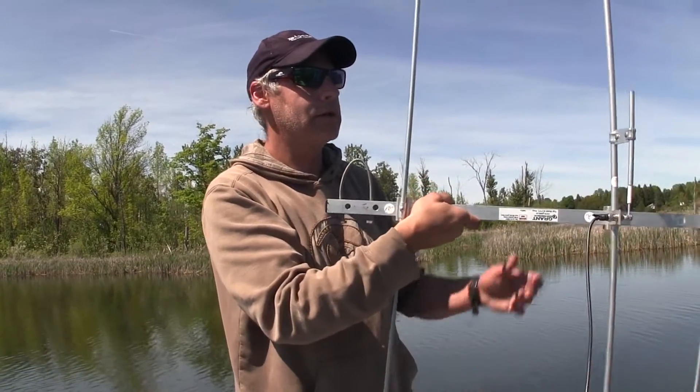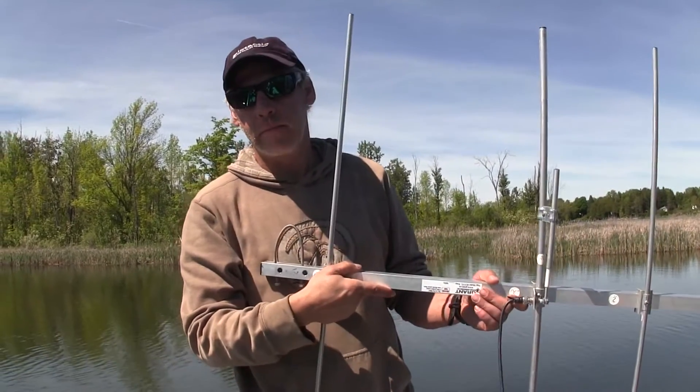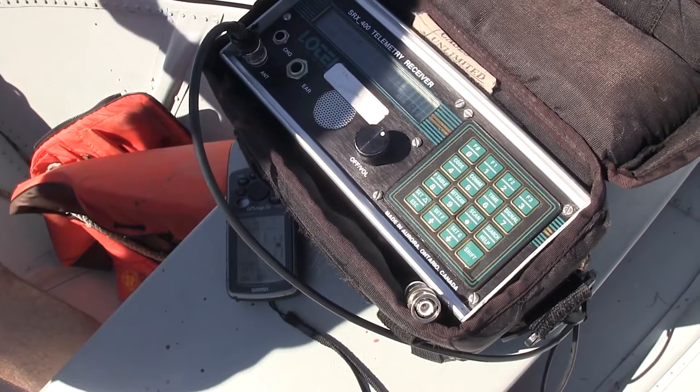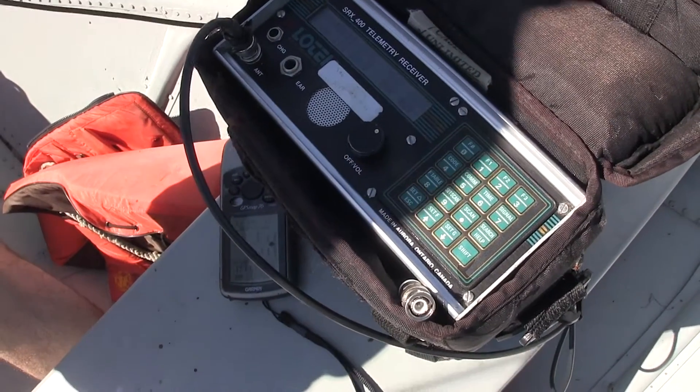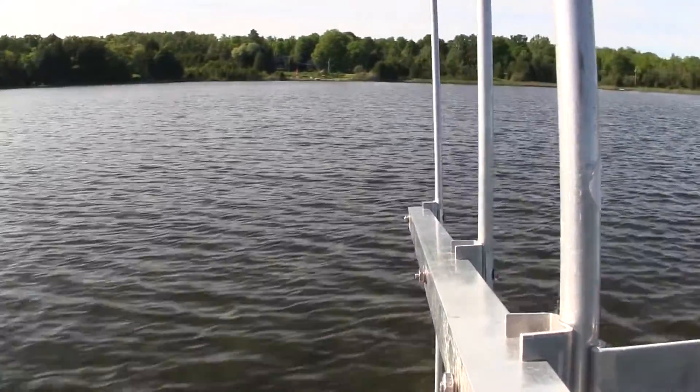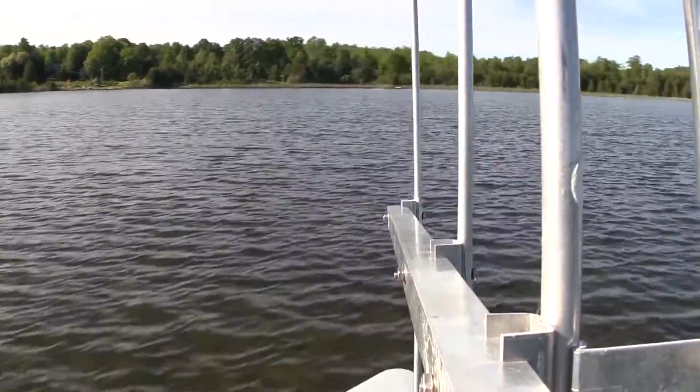My name is Christopher Bunt and I'm a fisheries research scientist with Biotactic. We're tracking largemouth bass that we implanted with radio transmitters in 2015. Now we're in our third year of radio tracking these fish.